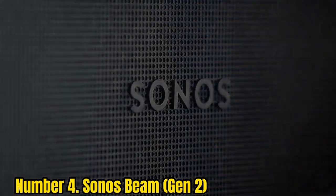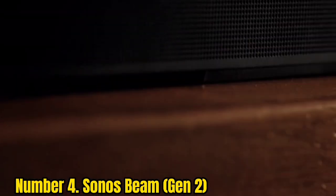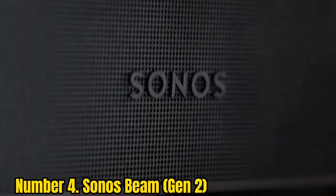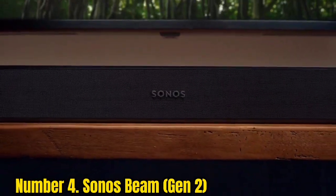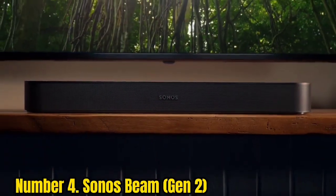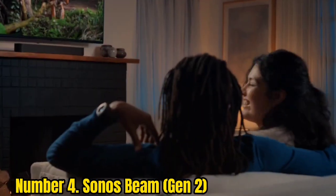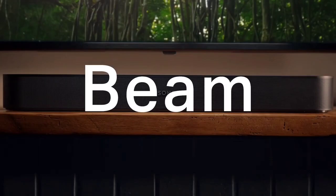Number 4: Sonos Beam Gen 2. An upgrade to one of the best soundbars available, the second-gen Sonos Beam brings a new CPU, tweaked profiles, more audio formats, and HDMI eARC support into the mix. The drivers have been retuned, resulting in a crisper central channel that emphasizes vocal clarity and dialogue. Dolby Atmos and other home theater sound formats grant you numerous ways to experience wide 3D sound in your living room.